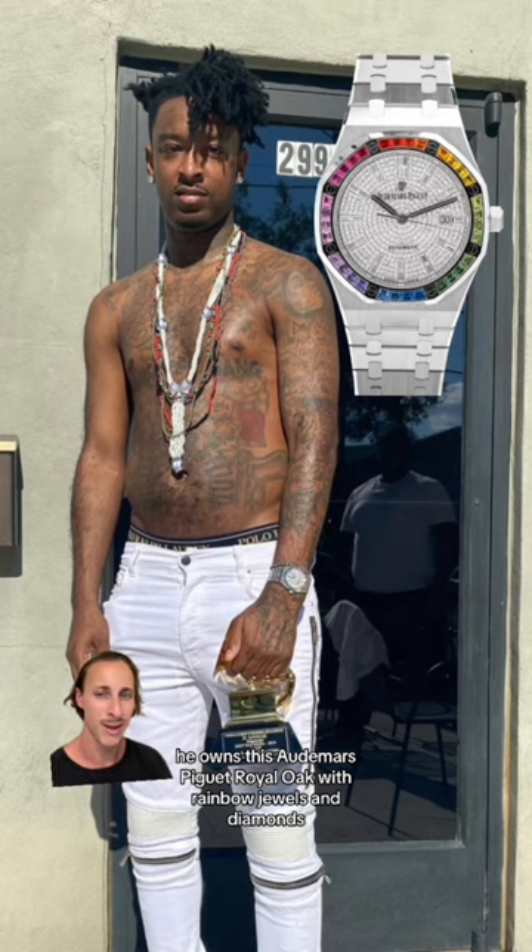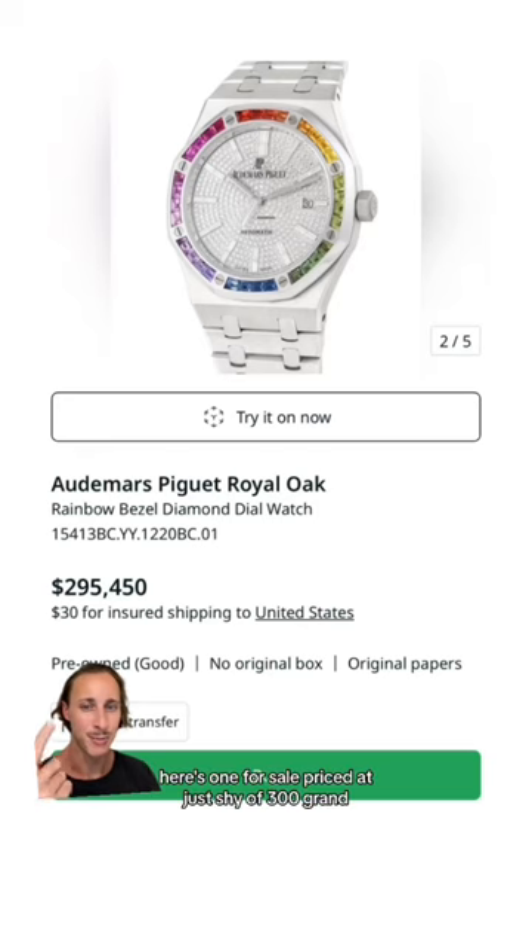He also owns this Audemars Piguet Royal Oak with rainbow jewels and diamonds. Here's one for sale priced at just shy of $300,000.